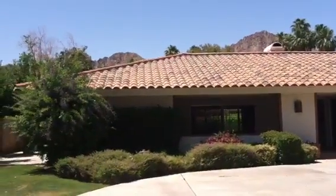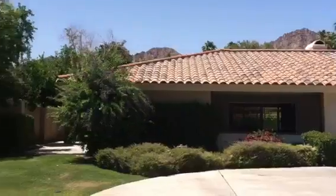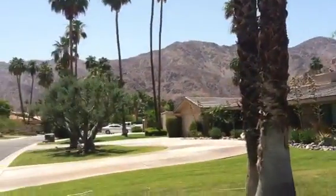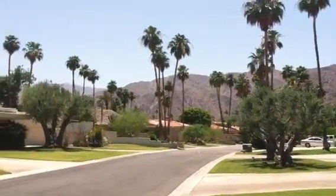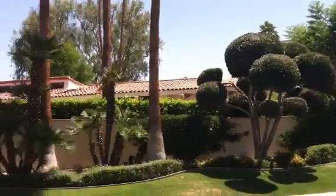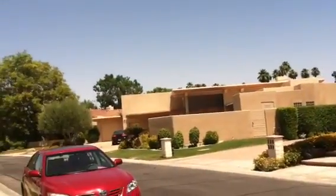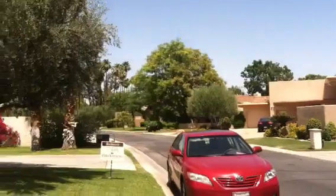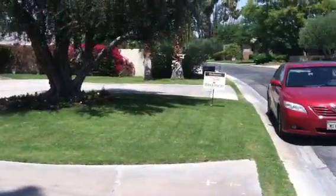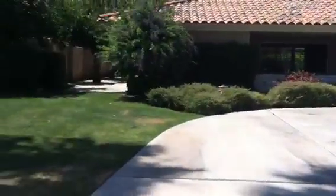This is the second house I'm previewing for you today — 49245 Avenida Fernando in La Quinta. I'm going to pan around right now because this house is located in the La Quinta Country Club Golf Estates. These are beautiful custom-built homes, most of them pretty large. You can see a nice big horseshoe-shaped driveway here, great for entertaining.